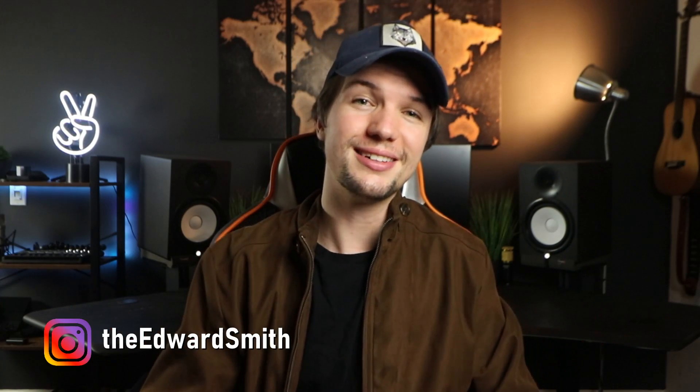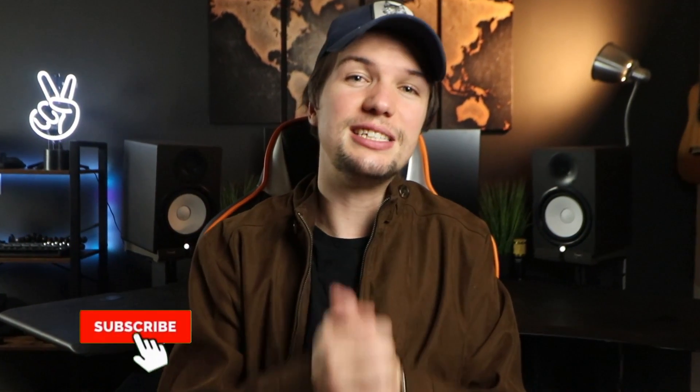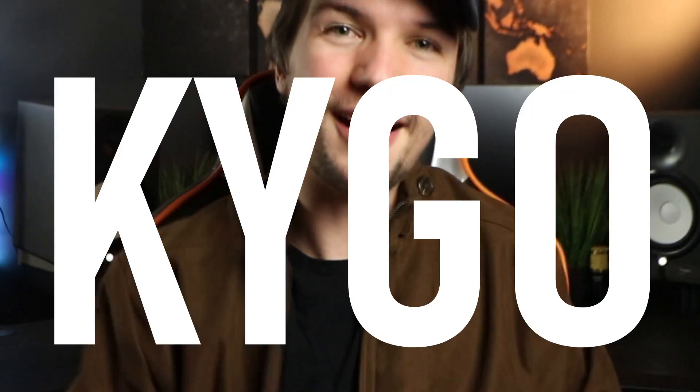Hey guys, welcome to the first episode of Pro Home Studio Setups. My name is Edward Smith and welcome to my YouTube channel. In today's video we are going to be taking a deep dive into the home studio setup of very popular and successful EDM producer Kygo.